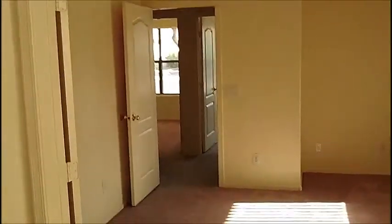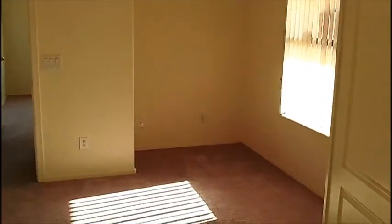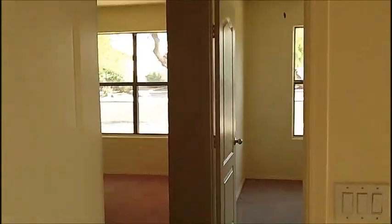Starting with the bedrooms — if we turn right, this is listed as a four bedroom, two bath. I'm going to guess that they're counting this beginning room, but it doesn't have a closet, so it doesn't really count as a bedroom. You do have room to put one right there, so I would consider this more of a den.